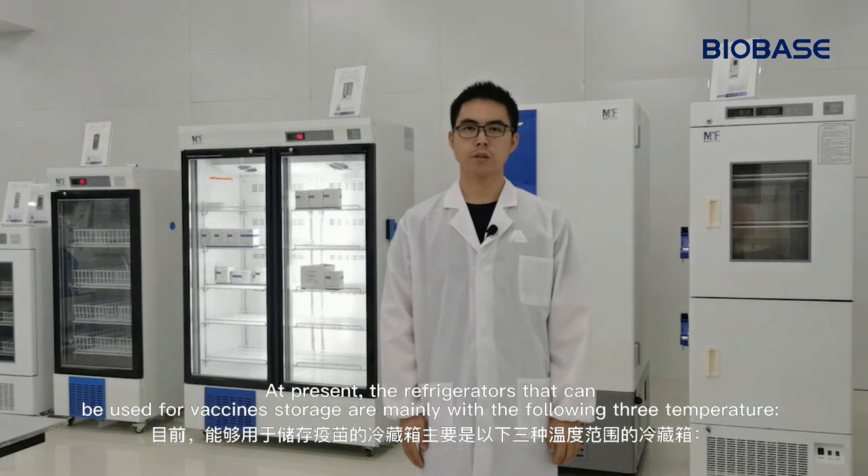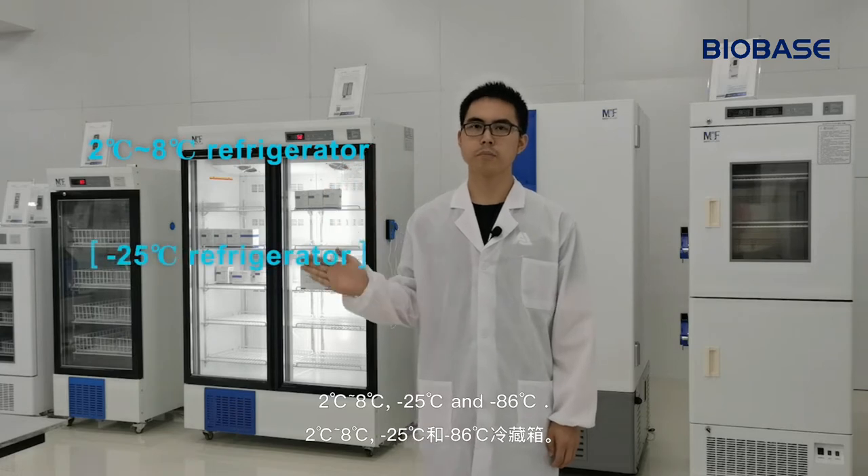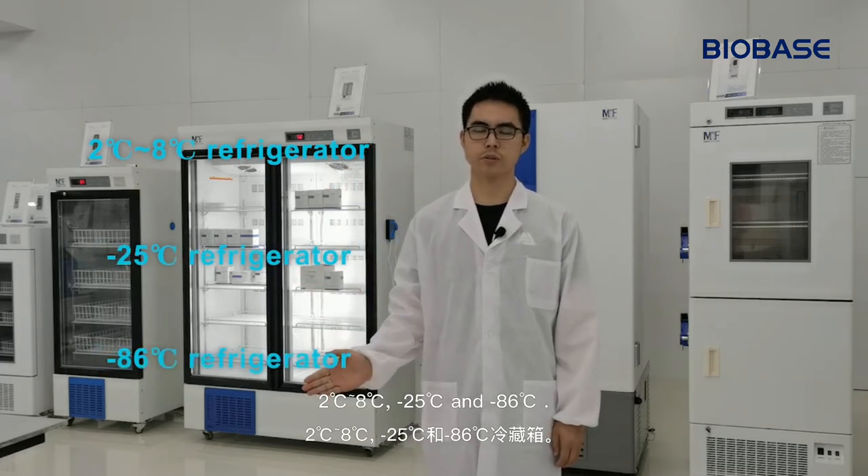At present, the refrigerators that can be used for vaccine storage are mainly available in the following three temperatures: 2 to 8 degrees, minus 25 degrees, and minus 86 degrees.